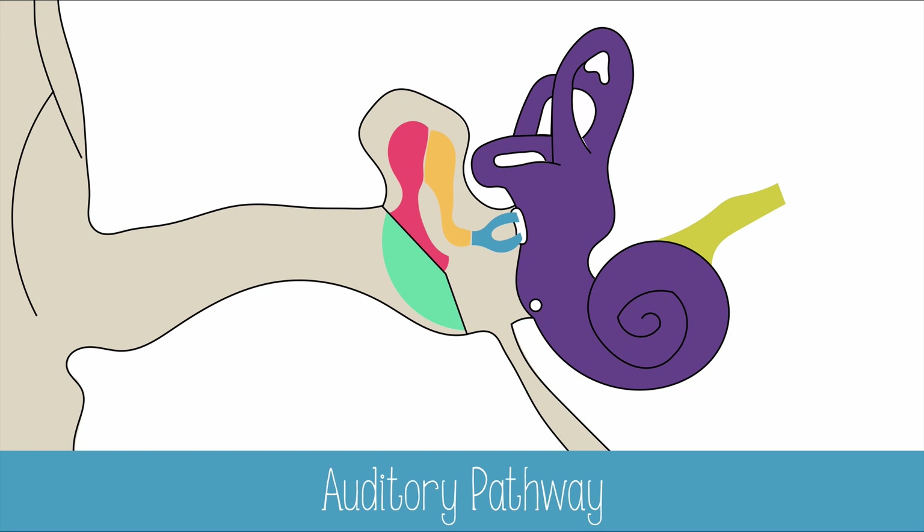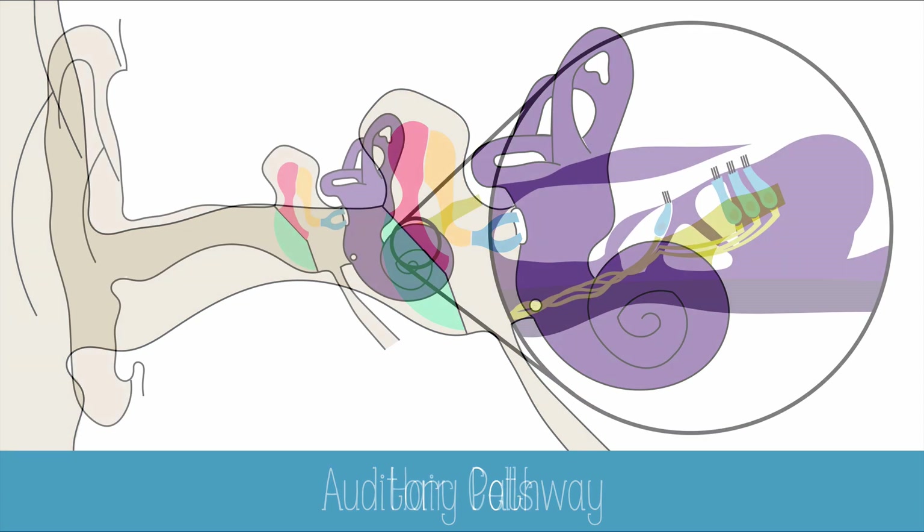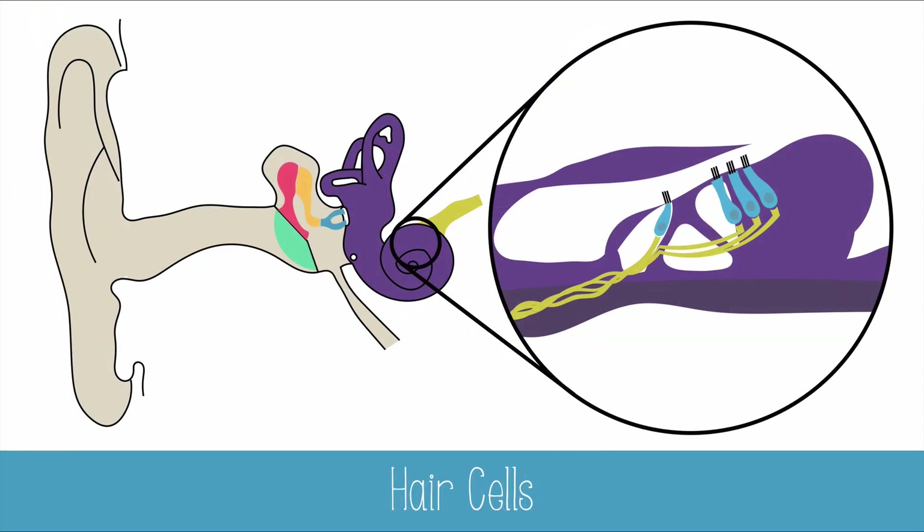The movement of the two windows pushes fluid and transfers the vibrations to the delicate membranes in the cochlea. These vibrations will resonate with particular hair cells that match the frequencies. Some hair cells respond only to high frequencies, and others to low frequencies.